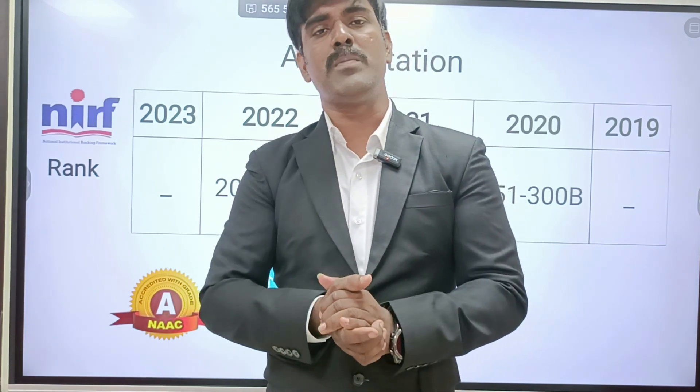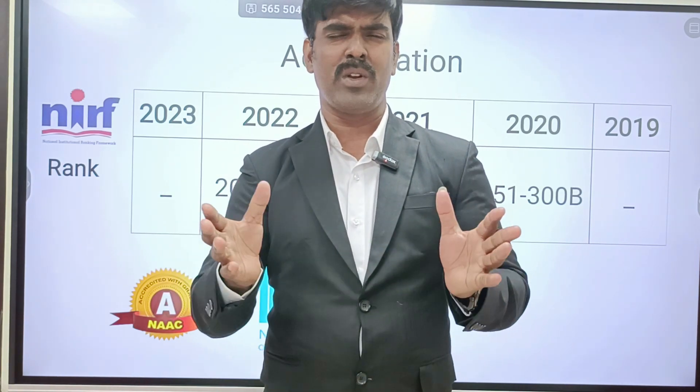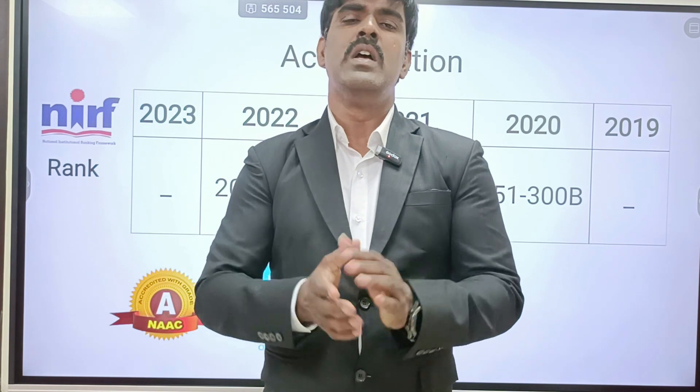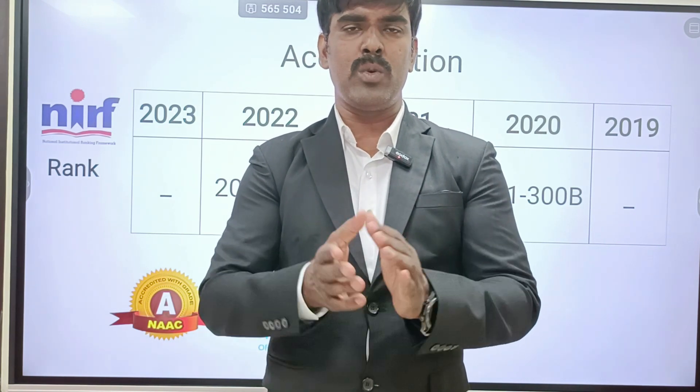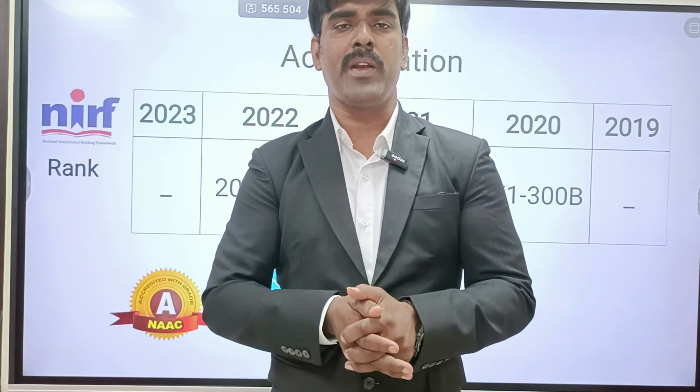Mobile usage — students can be very addicted — so the college's discipline on mobile usage is a good important thing. So in this video, if you like it, do share with your friends and subscribe to our channel.